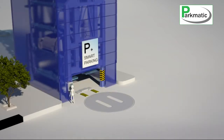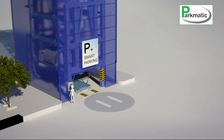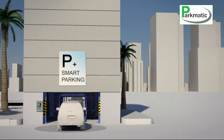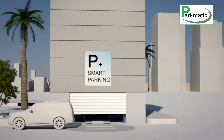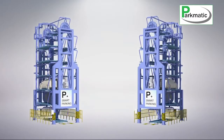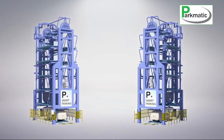For retrieval, the driver simply chooses the designated number on the control panel, and the system automatically starts the retrieval process. It would take less than 90 seconds to retrieve your car if it is parked in the highest spot. And with the help of the turntable, it orients your car to the correct direction. In order to optimize the retrieval time, the system rotates in both directions, whether clockwise or anti-clockwise, depending on whichever is the shortest way to retrieve your car.